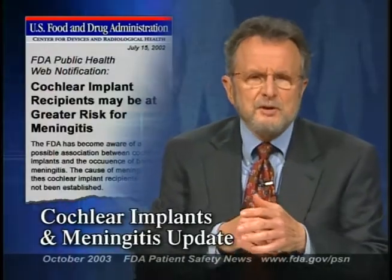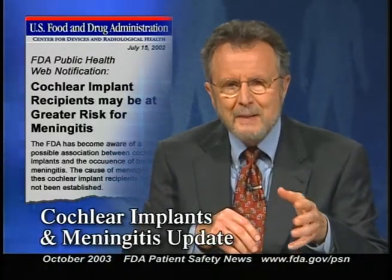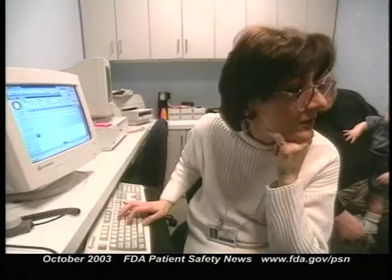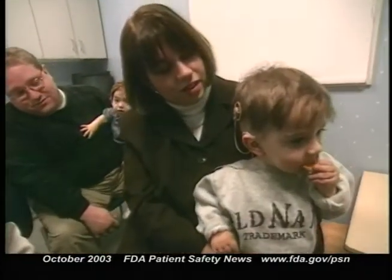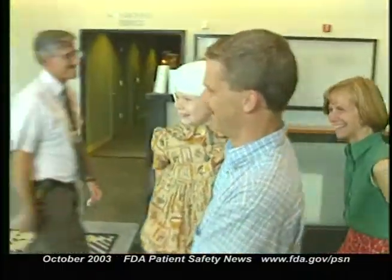In a previous edition, we told you about a possible link between cochlear implants and bacterial meningitis. A recent CDC-FDA study found that children with cochlear implants were at greater risk for streptococcal meningitis than children in the general population. The study reviewed the medical records of over 4,200 children who were under age 6 when they received the implants. Twenty-six of them were reported to have developed meningitis. One finding was that cochlear implants with electrode positioners were more likely to be associated with meningitis than other models. The models with positioners are no longer on the market.